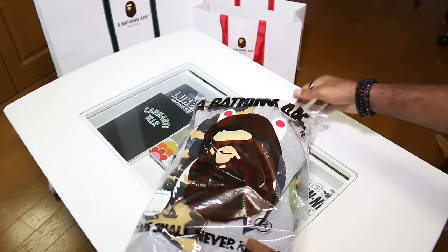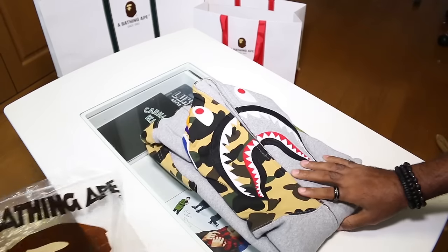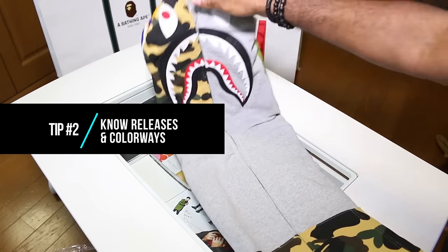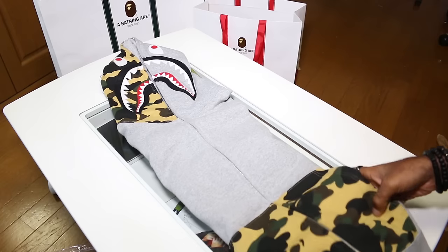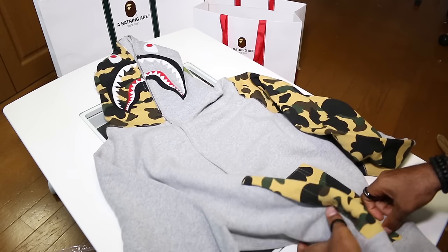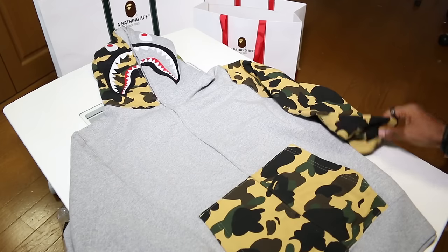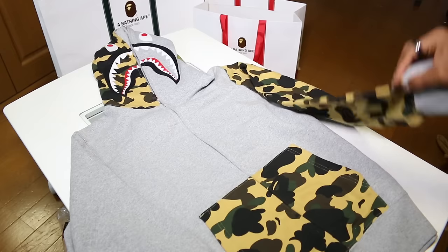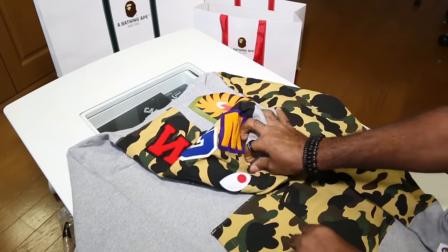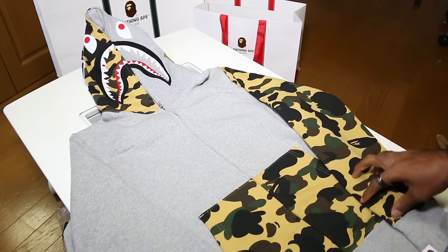Next up is the crazy camo, which is a special release, and the legit check tip here is to know your releases and colorways. There's crazy camo, space camo, collaborations, city camo which is glow-in-the-dark, and baby Milo collections. The original camo is yellow or green — yellow being more popular. Crazy camo has camo on the left sleeve and on the pocket, plus detailing on the hood, and WGM — World Gone Mad — on the back.